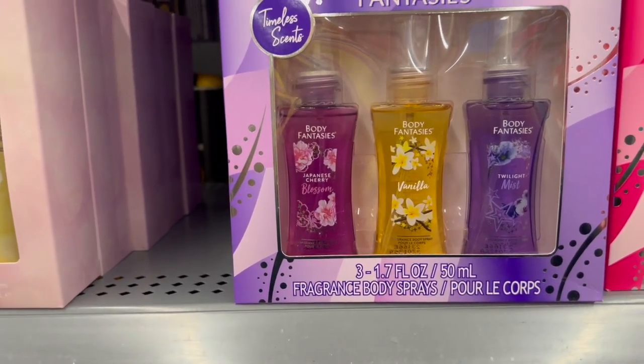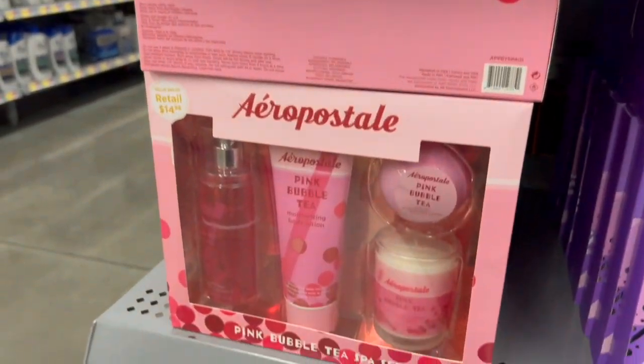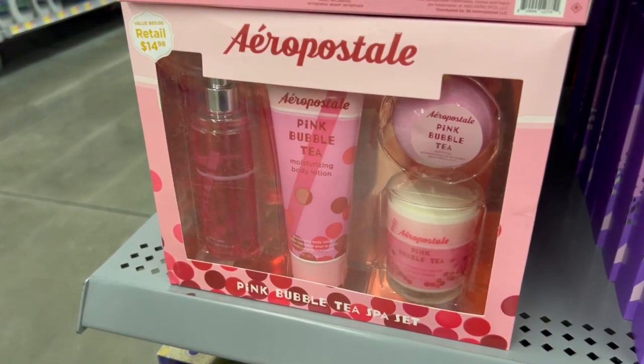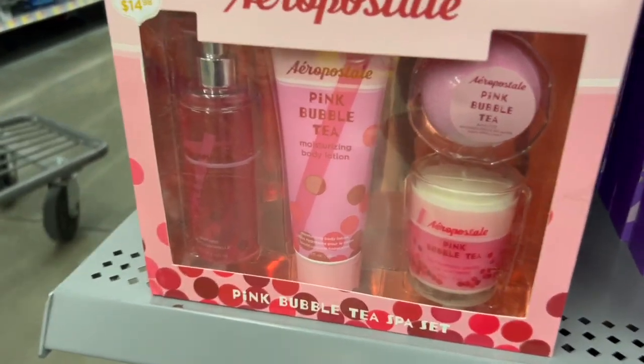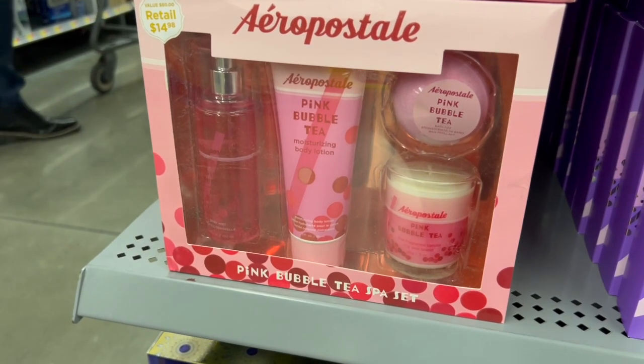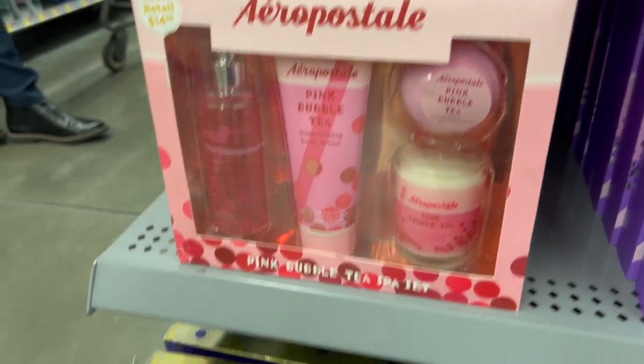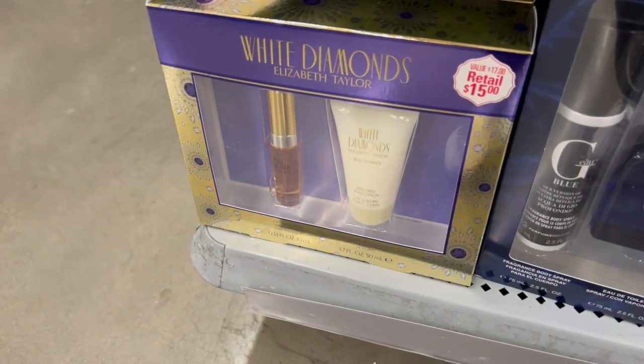We also have the Aeropostale gift sets here. This one is Pink Bubble Tea and the packaging is really cute — it comes with a spray, a lotion, a candle, and a bath bomb for $14.98. And then we have even more down here.